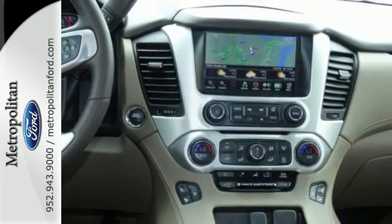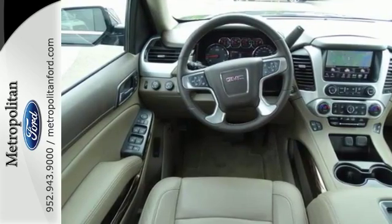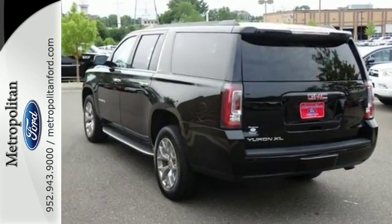With OnStar capability and a rear entertainment system, this GMC won't be here for long. Come take a test drive today.